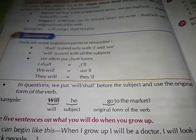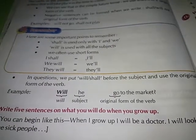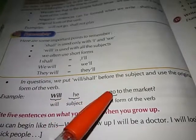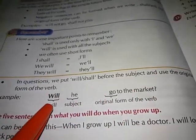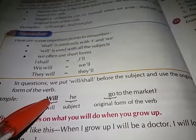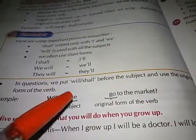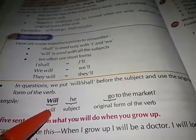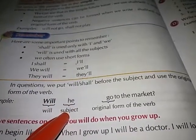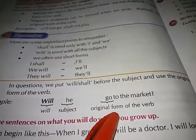In questions, we put 'will' or 'shall' before the subject and use the original form of the verb. For example: 'Will he go to the market?' Here, 'will' comes first, then 'he' is the subject, and 'go' is the original form of the verb.